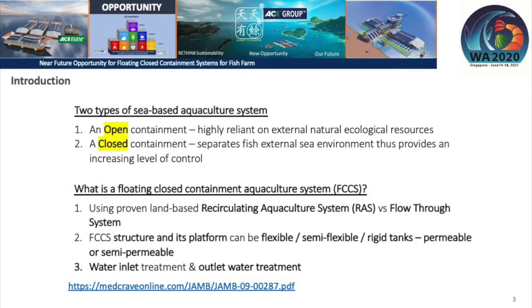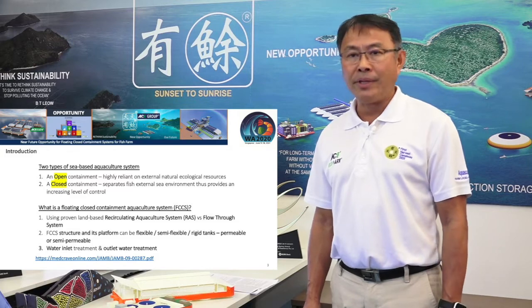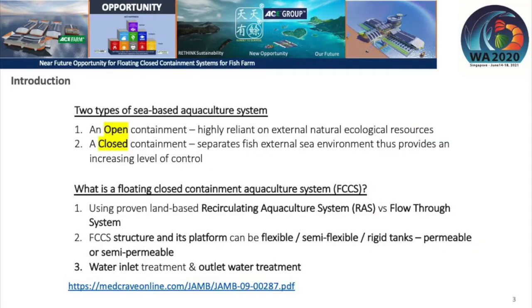In the open containment, one relies entirely on the external natural ecosystem for temperature and oxygen by having a good site location. In the closed containment, it basically separates the fish from the external sea environment. In the FCCS, they use the proven technology in the re-aquaculture system, or you can use a flow-through system.